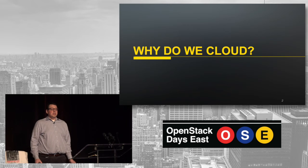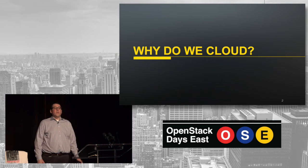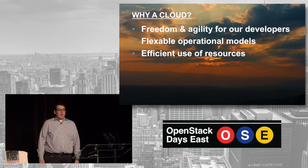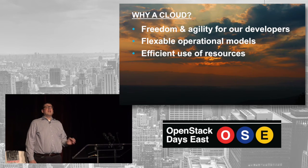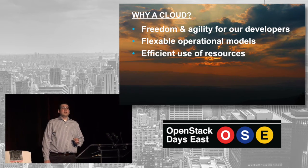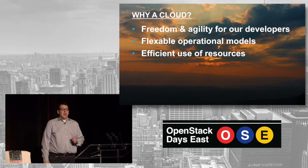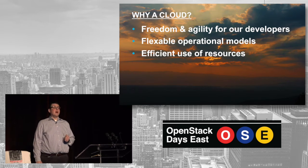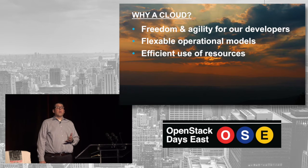So let's start into this. Why do we do cloud? Why is this important to us as a business? That's kind of the fundamental question. The answer was that we have a lot of developers — there are 4,700 engineers at Bloomberg — and we wanted to make them able to do more, more easily, with more agility, and above all, a lot more freedom.